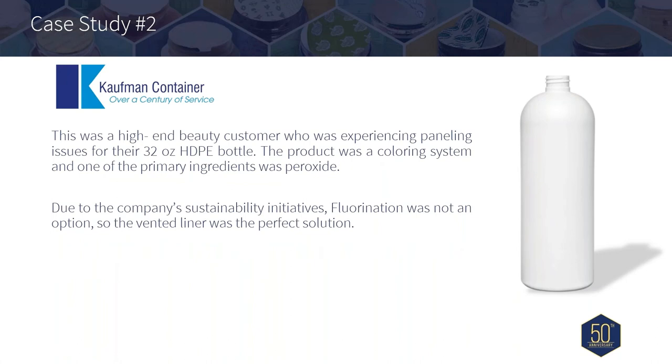Here's another example: with a high-end beauty customer, we knew up front that their formulation would cause some bottle distortion in their 32-ounce HDPE bottle. The hair care product contained various levels of hydrogen peroxide, which created a need for either a secondary process or vented liners. At the time, fluorination was not an option because of their sustainability initiatives. Again, partnering with the Selig Grand Rapids team, we were able to select the best venting process to successfully launch this product line for our customer.